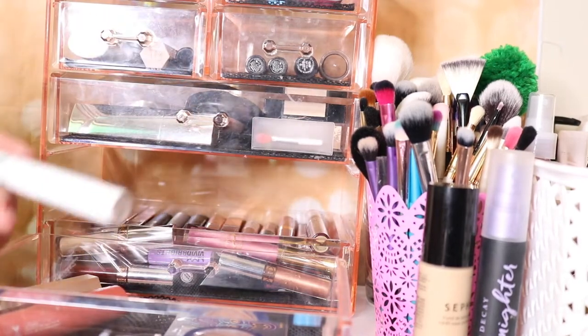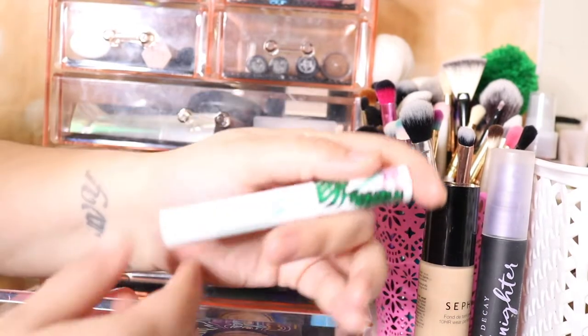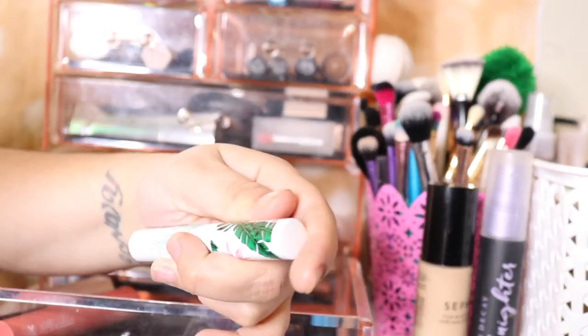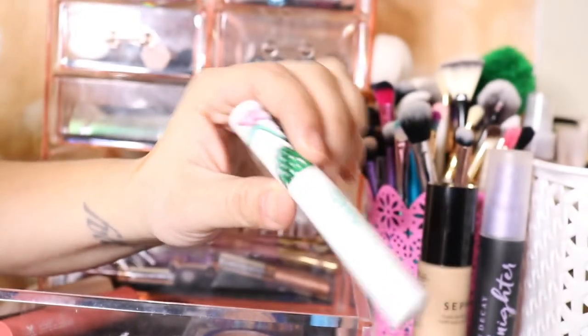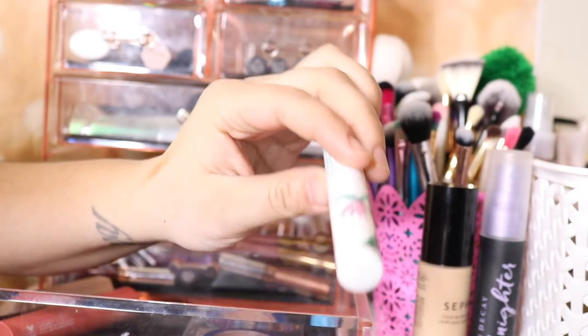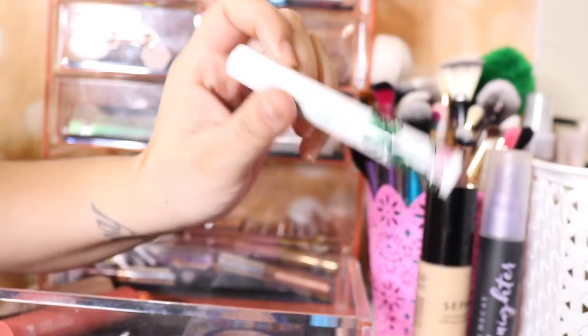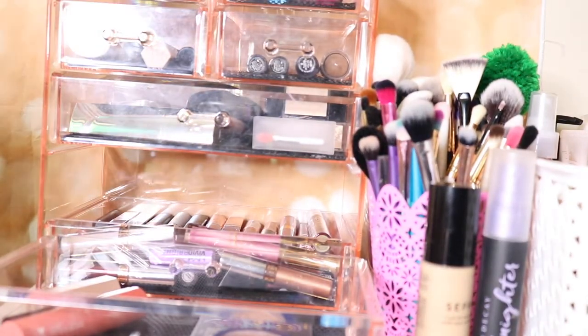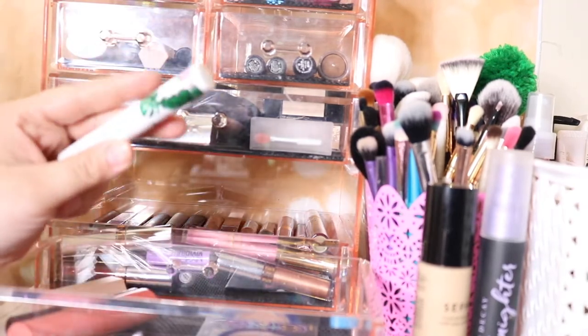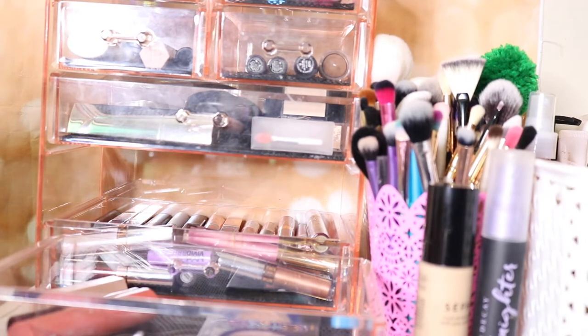Everything else is going to stay in here besides this mascara. I got this Petite & Pretty mascara in a Boxycharm. I don't like it because it transfers to my lower lash line — it just looks black and smudged out. I'm removing this and just going to keep the Pixi and the Tarte Big Ego mascara. I'm going to try again another time, but if it does it to me again — it's already done it three times — I'm done.